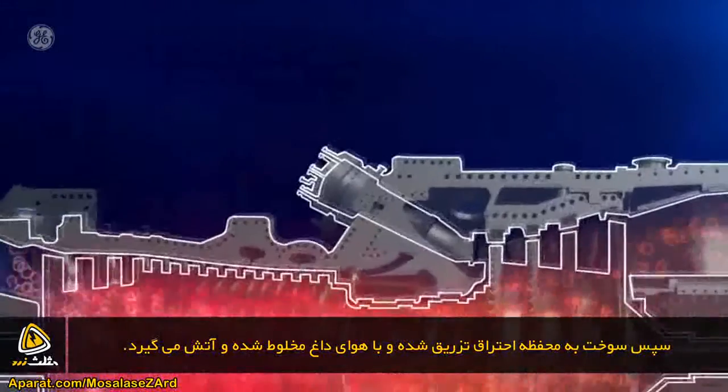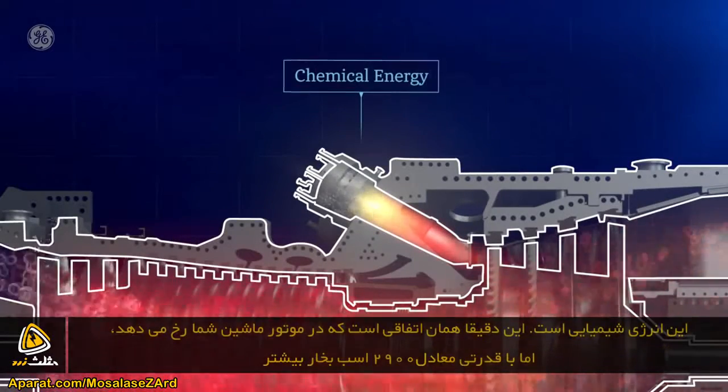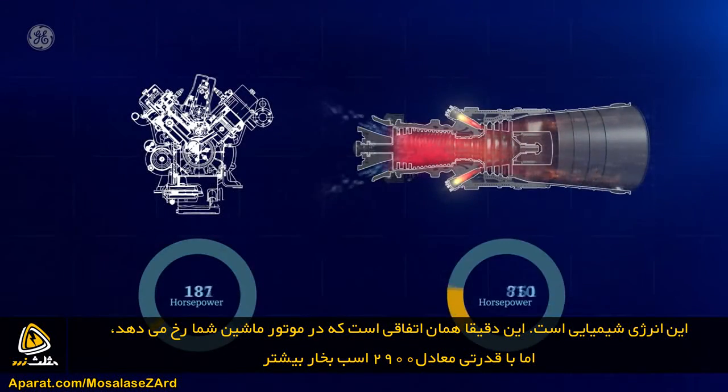Next, fuel is injected into the combustor where it mixes with the hot compressed air and is burned. This is chemical energy at work. Essentially, this is what happens in your family car's engine, but at about 2,900 times more horsepower.